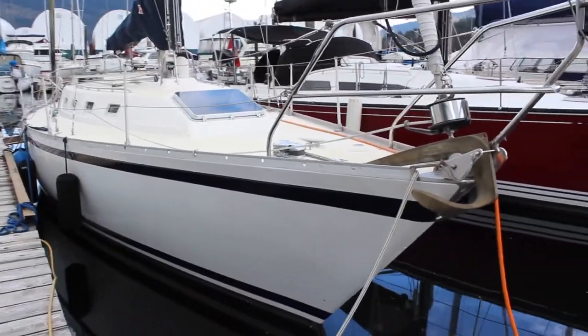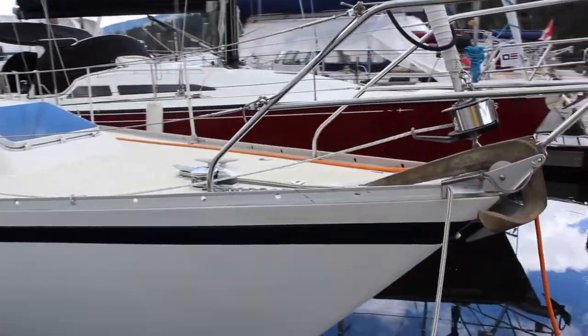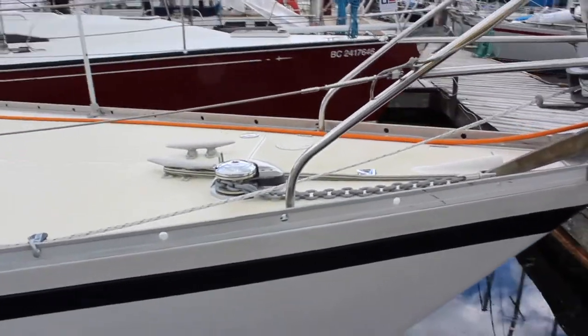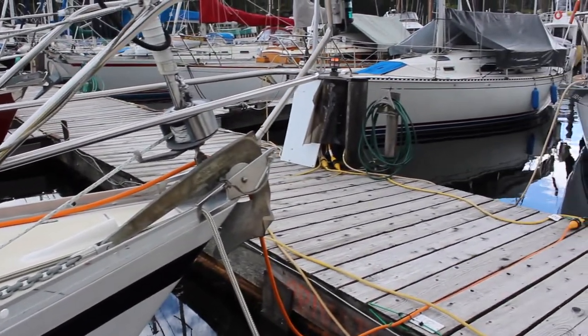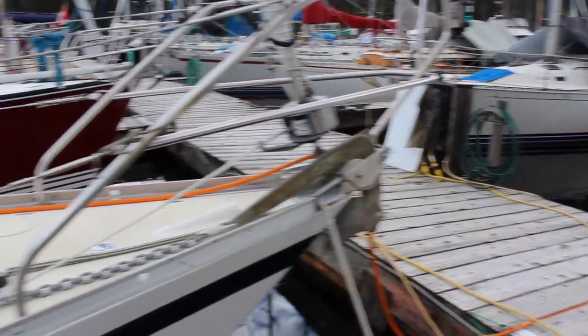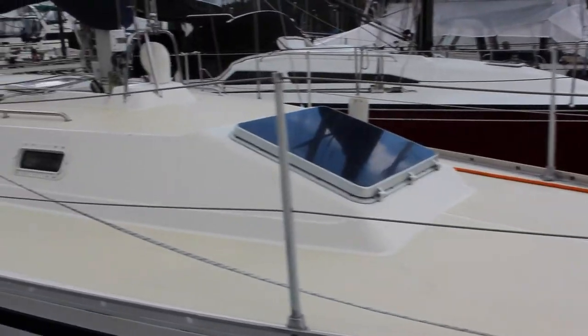The hull has been painted. She's got an updated anchor windlass, 3H chain, a 15 kilo plow anchor, Bruce anchor, and Kiwi Grip decks.